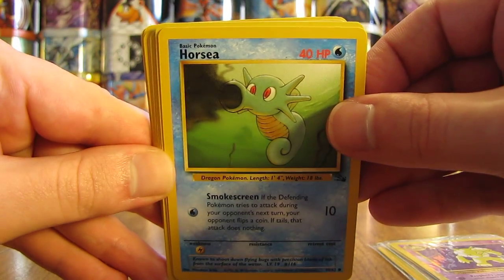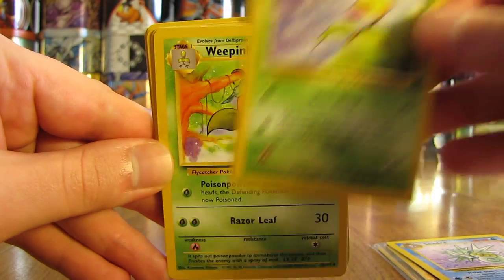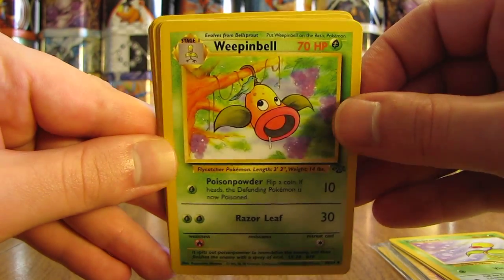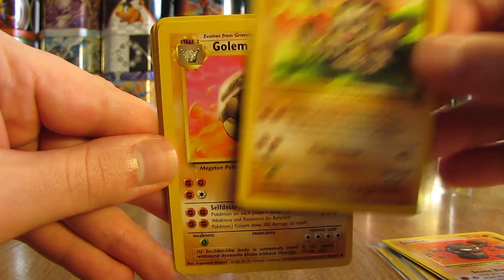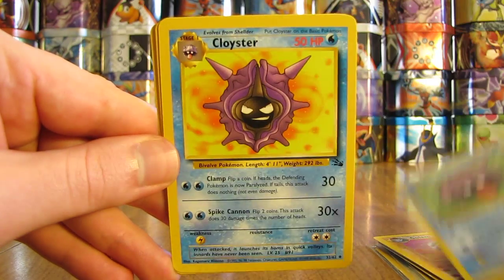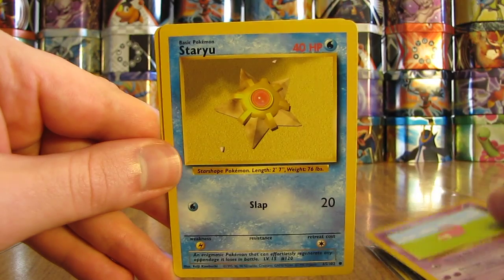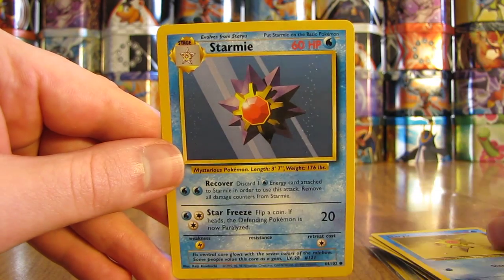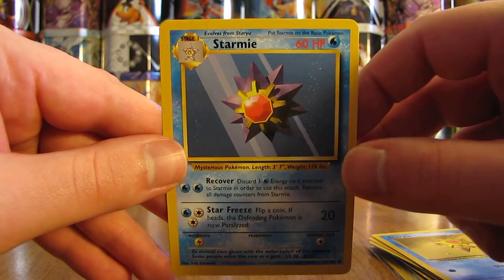There's a Horsea, Seadra, Bellsprout, Weepinbell, Geodude, Graveler, Golem, Shellder, Cloyster, Slowpoke, Staryu, and a Starmie. So thanks to Dave vs. Life for sending me these free cards by mail.